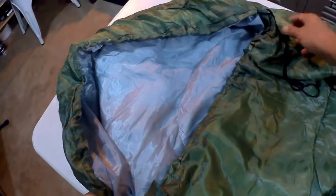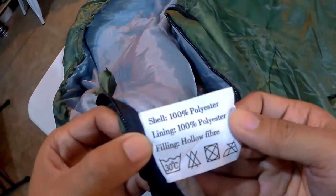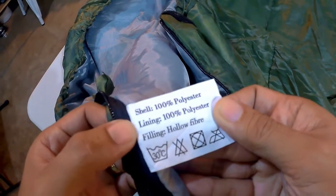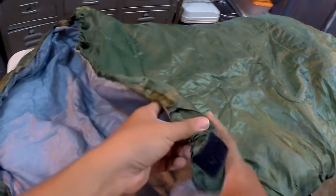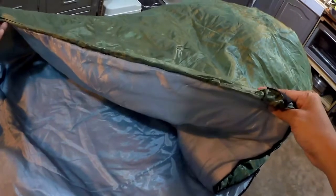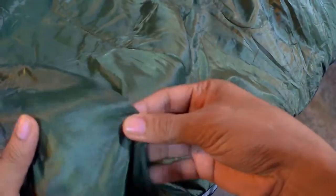Dito tayo sa top area — may hood sya na pwede mong i-adjust, pwede mo sya i-tighten para mag-fit sa ulo mo para maging warm. Nakalagay dito: shell is 100% polyester, lining 100% polyester, and yung filling nya is hollow fiber. I could tell you right now — for 300 pesos, sobrang okay na talaga sya. I mean, just manage your expectations, but this sleeping bag is okay quality.